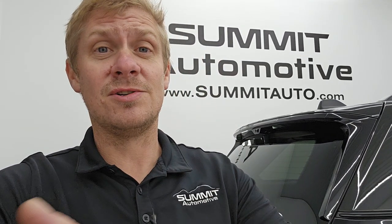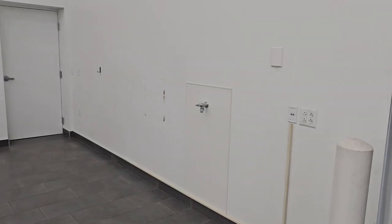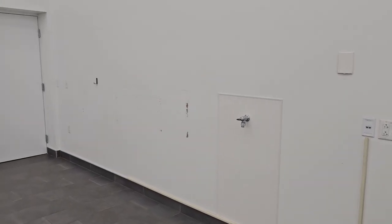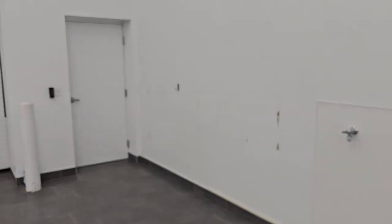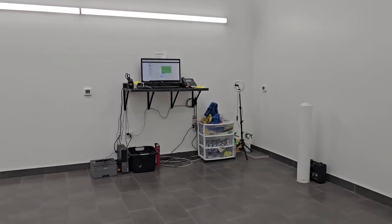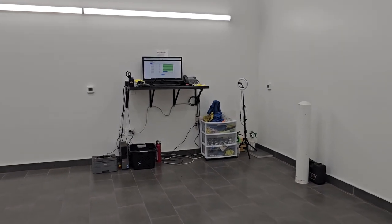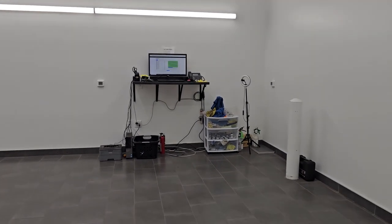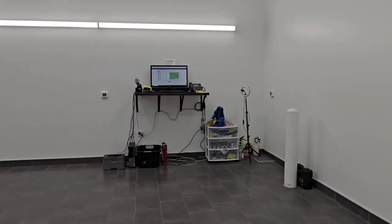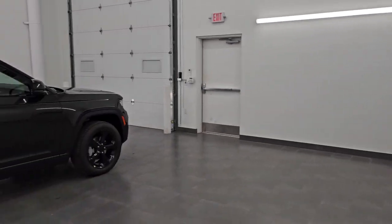Also, new stuff happening here at the picture studio — check out our computer over here. We switched it up because it was right by the door and everything was really cluttered, so we moved everything over to this wall today. Thanks to Commonwealth Construction, and particularly Nick, for getting that moved over. We're also going to be putting a wall up right here to kind of make it its own little room, which is pretty sweet.